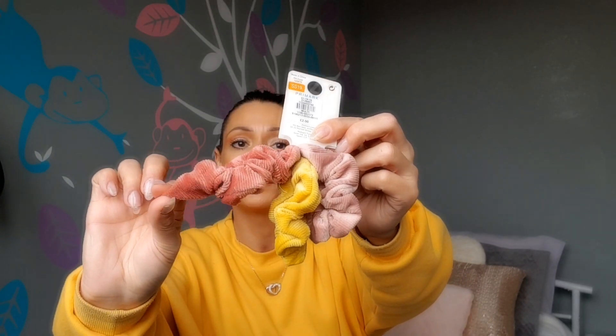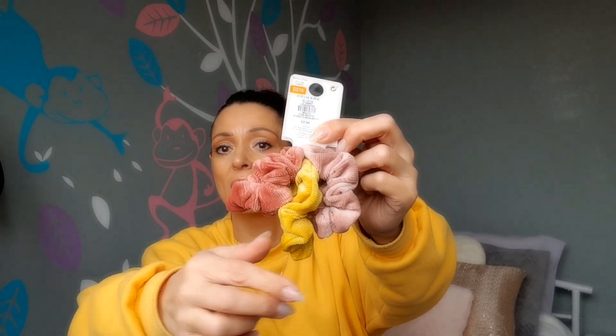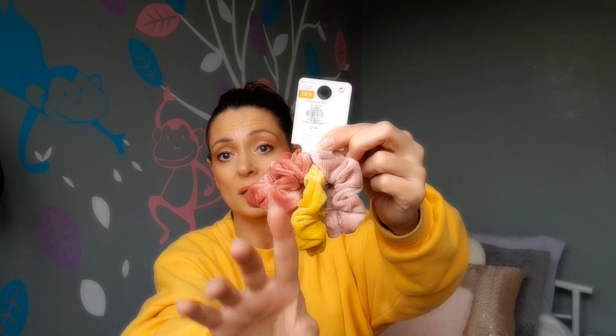I also picked up these scrunchies because I'm loving a good scrunchie at the minute and the colors were so nice - a blush pink, dark blush pink, a light mustard color, and a light pink one. They're really soft as well. For a pack of three they're two pounds.